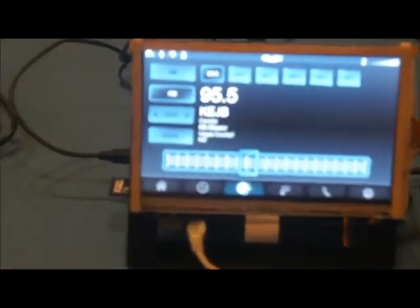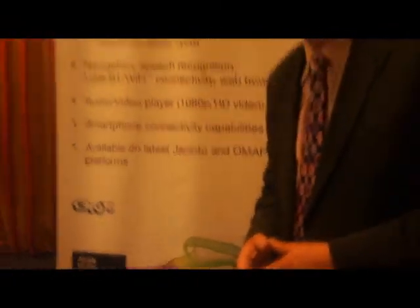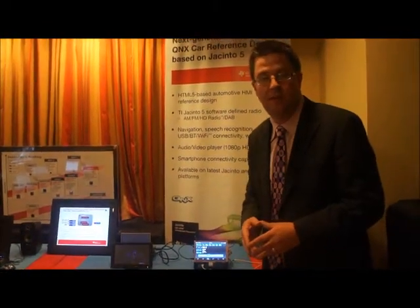You see the metadata here on the user interface. This is a very flexible platform that's highly integrated with TI accelerator platforms. We have radio integrated, we have graphics and HTML5 integrated, and we have advanced multimedia with high definition AV playback.